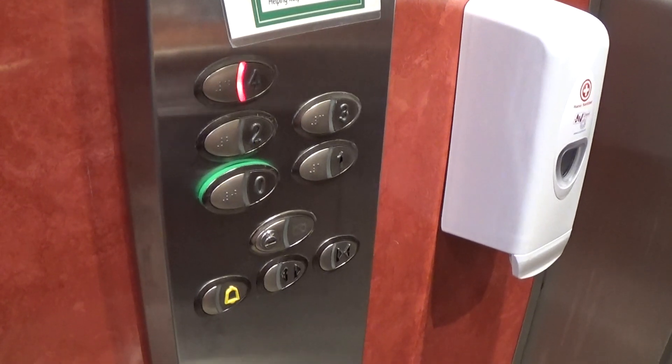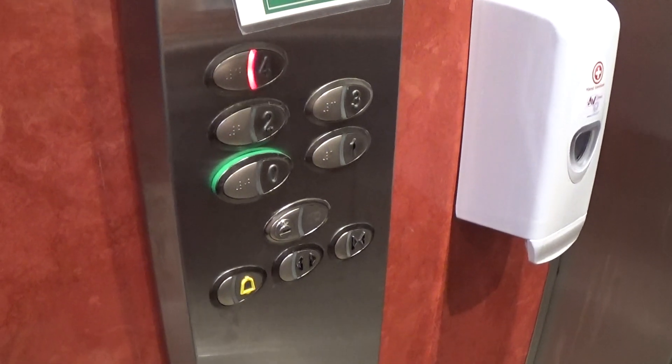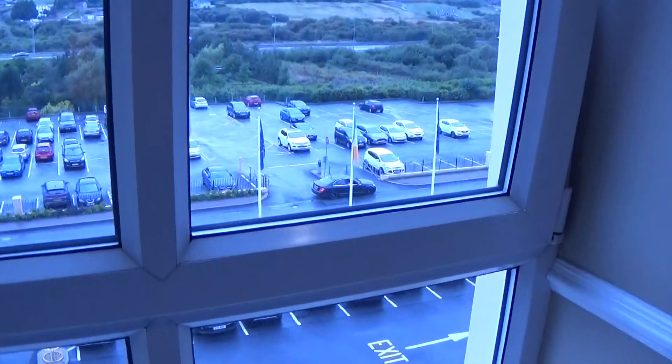Here we are at four. We'll get a quick view before this elevator leaves. Lovely view tonight. You see Nigel's car still sitting there. There's the elevator still waiting.